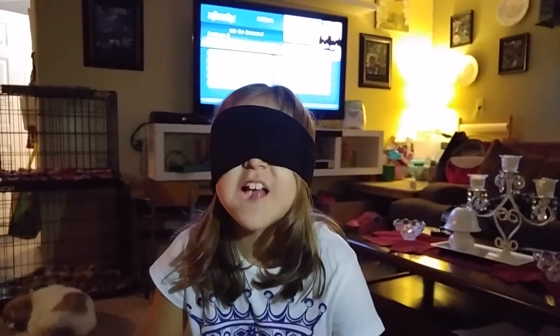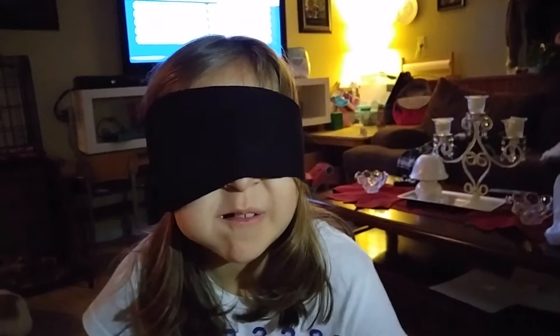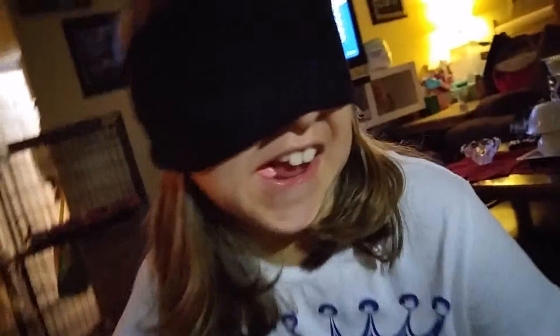Oh my god, oh my god, okay — what is that? You're telling me — oh my god, I'm drooling!